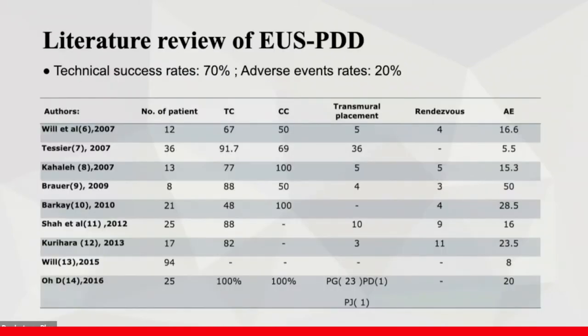So far, we have achieved a technical success rate of around 90%. The adverse event rate is around 20%. Unfortunately, these are all retrospective studies. The adverse event rate increases to 55% when stent migration is included.